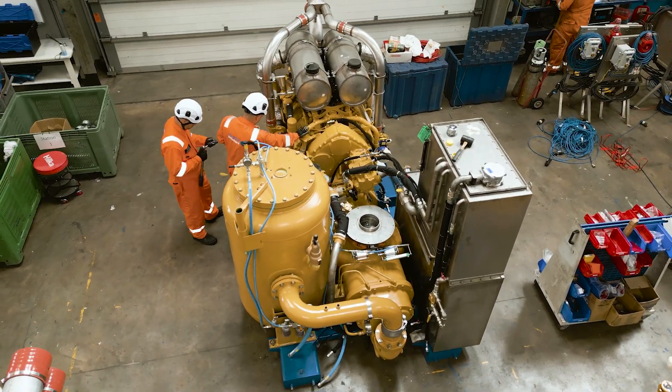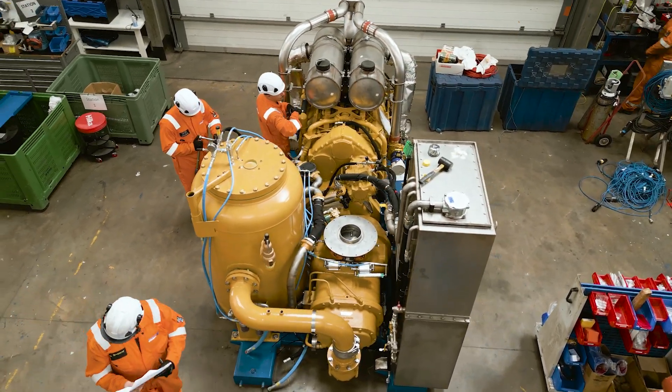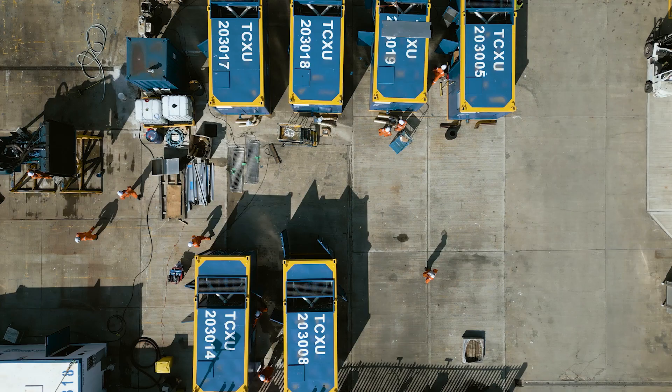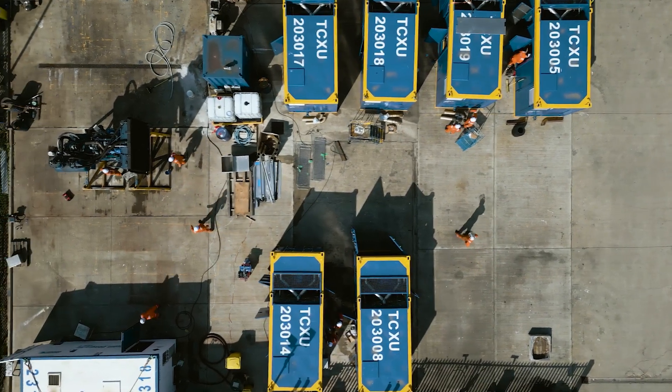We've more than doubled the horsepower compared to the previous engines. That not only gives us the ability to double the flow rate, it also allows us to increase the pressure available for the compressor — and this is important when we get into areas where the sea level is quite high.